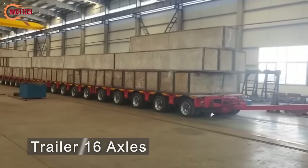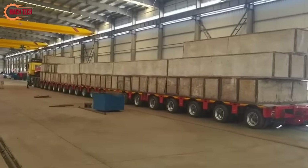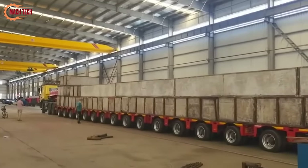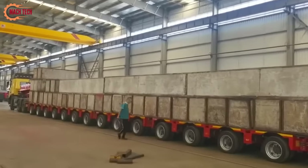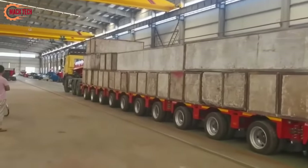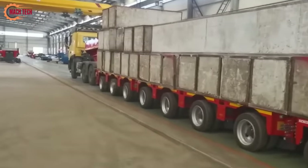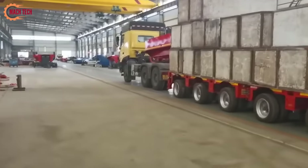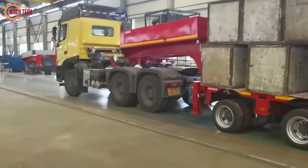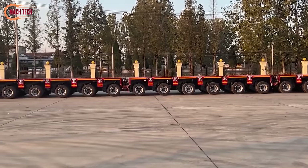The Goldhofer THPSL modular trailer with 16 axles represents a pinnacle of heavy-duty transport solutions, designed for exceptional load-bearing capacity and adaptability across a variety of demanding hauling tasks. This sophisticated modular trailer system is engineered to transport extremely heavy and oversized loads, such as industrial machinery, construction components, and energy infrastructure, with unparalleled precision and safety. Its modularity allows for the configuration to be tailored to specific load requirements, enhancing versatility and efficiency. The 16-axle version maximizes load distribution, reducing pressure on road surfaces and facilitating compliance with transportation regulations, exemplifying engineering excellence in heavy haulage.